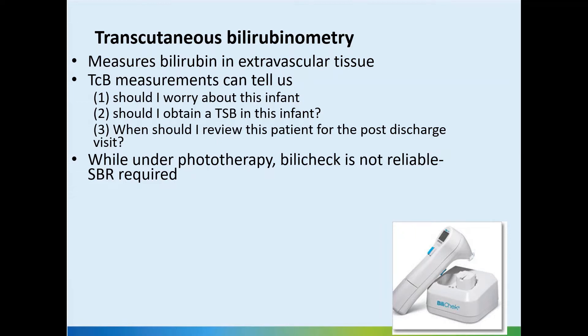It measures the bilirubin in the extravascular tissue. The transcutaneous bilirubin measurements can tell us whether we should worry about this infant's jaundice, whether we should do a serum bilirubin, and when I should review next for the post-discharge visit.